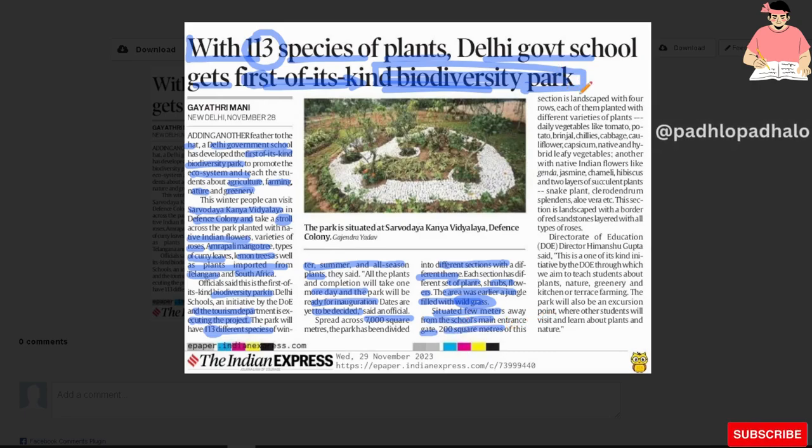200 square meters of its section is landscaped with four rows, each planted with different varieties of plants. Daily vegetables like tomato, potato, brinjal, chilies, cabbage, cauliflower, capsicum — native and hybrid leafy vegetables.